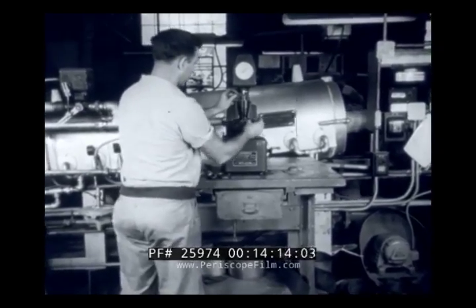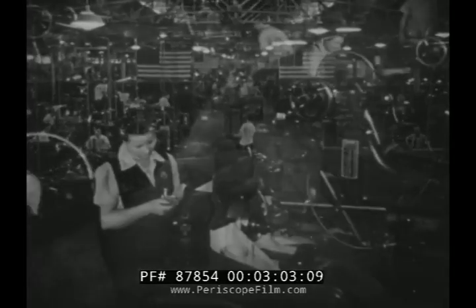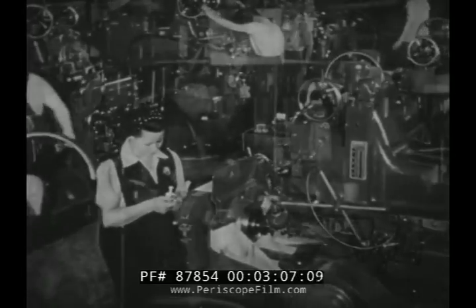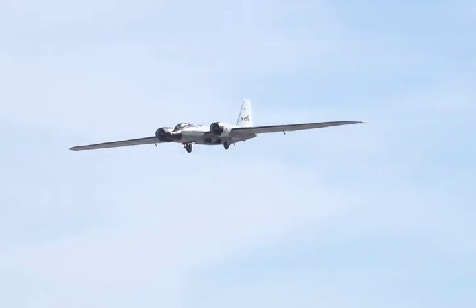The solution: an American company, the Glenn L. Martin Company — the Martin in Lucky Martin — would license the design and produce the aircraft domestically. The Air Force designated this license-built variant the B-57, the aircraft NASA still operates.